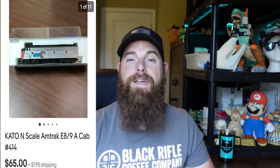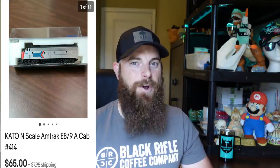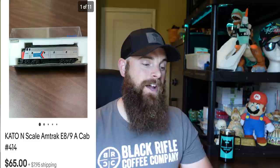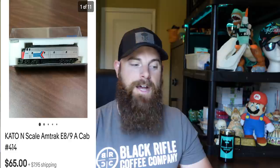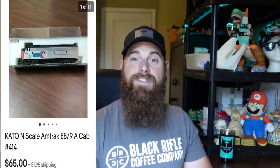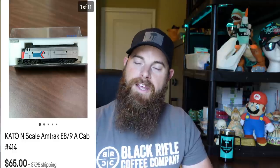The Kato N-scale item has been sitting around for about a year. I picked up a ton of N-scale stuff and this was one of the last to go. I had it overpriced — started around $125, dropped to $115, then all the way down to $65, and it sold. I made a ton of money on these overall, picking them up for about $2 to $3 a piece. This one sold for $65 plus shipping.